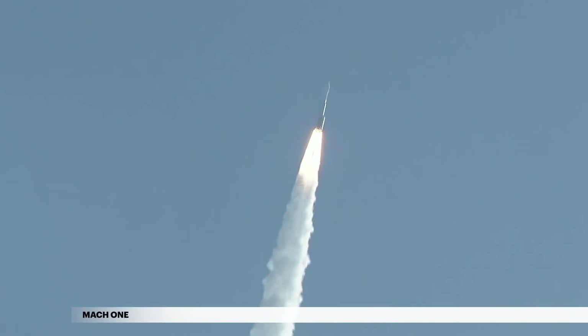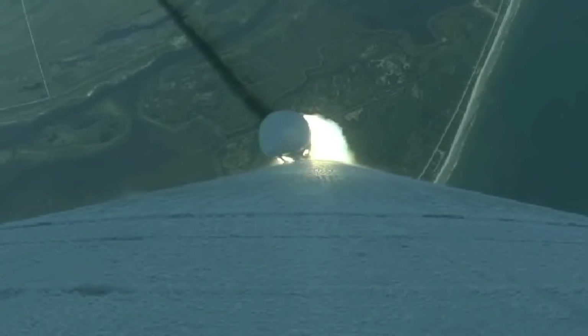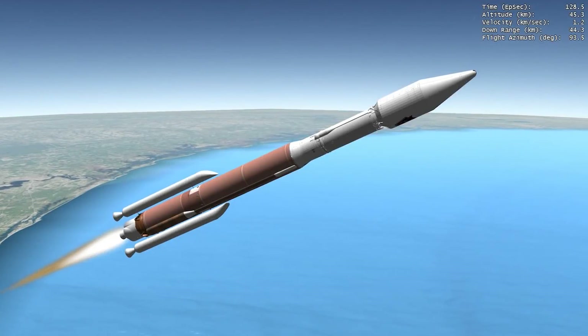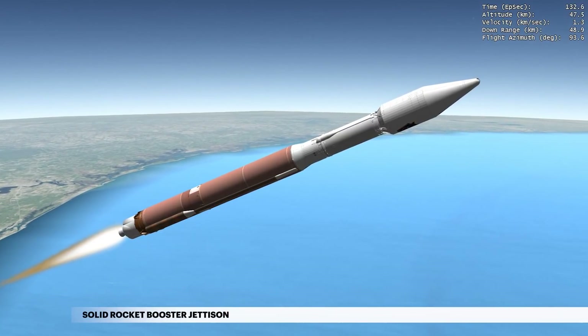The Atlas V reaches Mach 1, the speed of sound, at 47 seconds. Following burnout, the two SRBs are jettisoned at 2 minutes, 9 seconds to shed their weight.